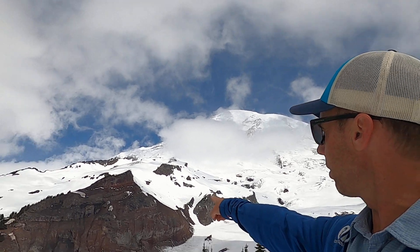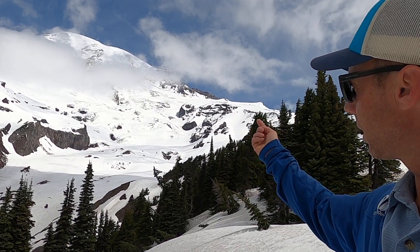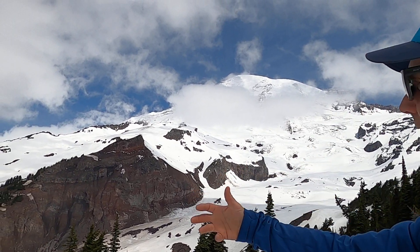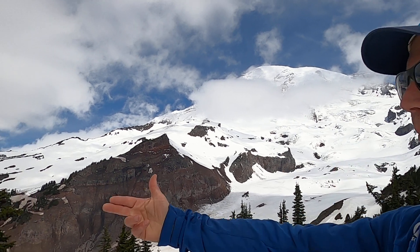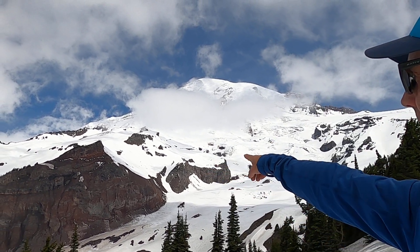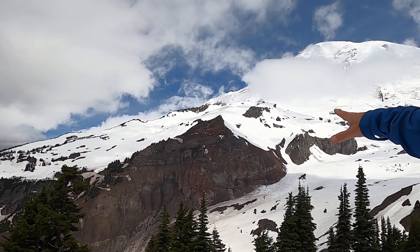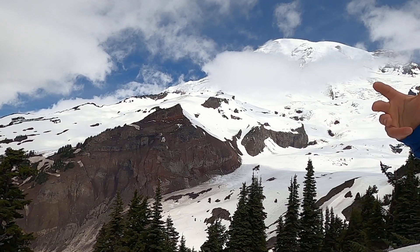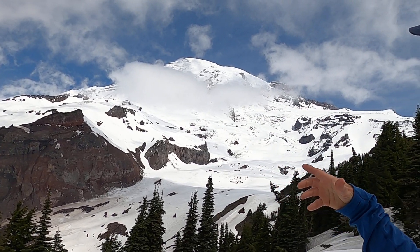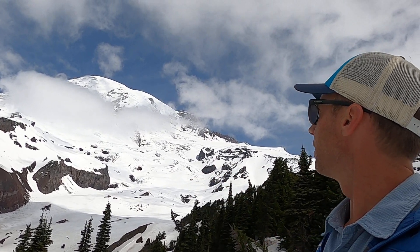Over here we can see the Nisqually Glacier coming down and moving to the south. This steep canyon was gouged out by the glacier when it was much larger and progressed much further down into the valley. The glacier has nicely exposed some layered lavas visible on the opposite wall. Those reddish-gray rocks are all different types of lava flows mixed with ash layers, probably mixed with some lahar deposits as well — all ancient eruptive products of this massive mountain.